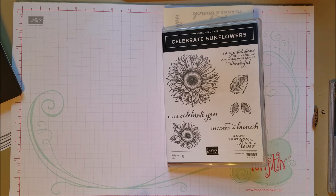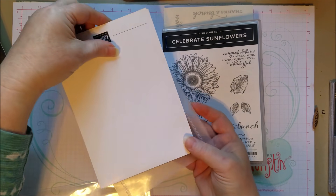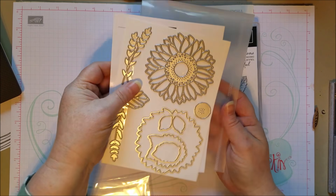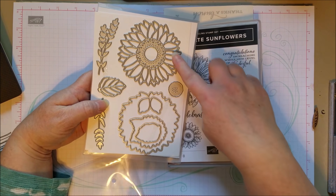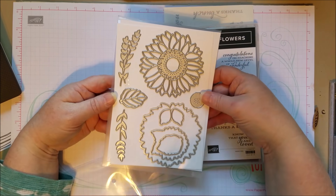You've got some pretty leaves and nice sentiments. I love when you can use a stamp for birthday — 'Let's Celebrate You' would work — but you also have congratulations and thanks, so it's very versatile. I like that it's all combined. And look at these dies: you've got an outline die that'll cut out the sunflower, or you can use this little detail sunflower as an embellishment.